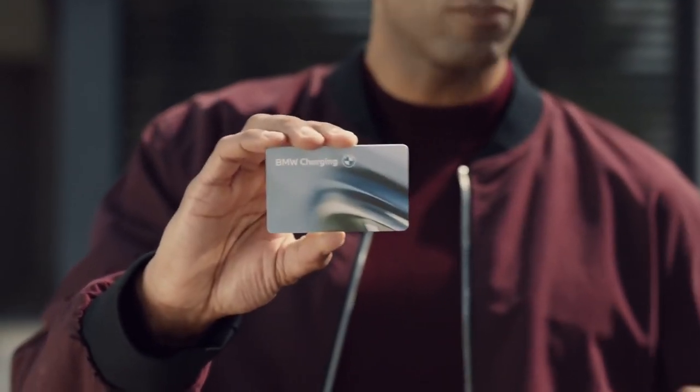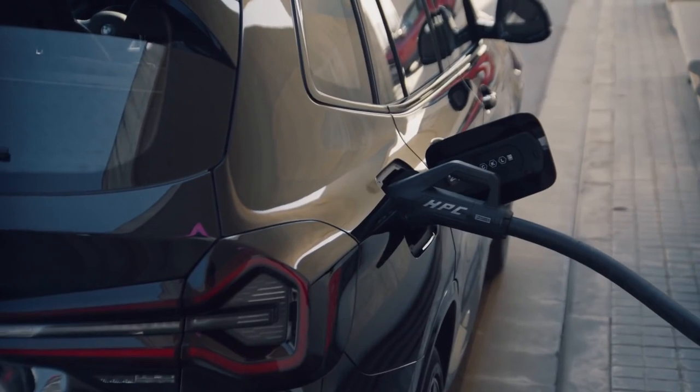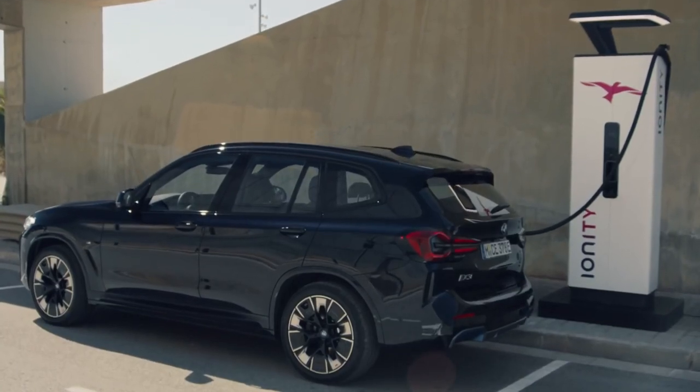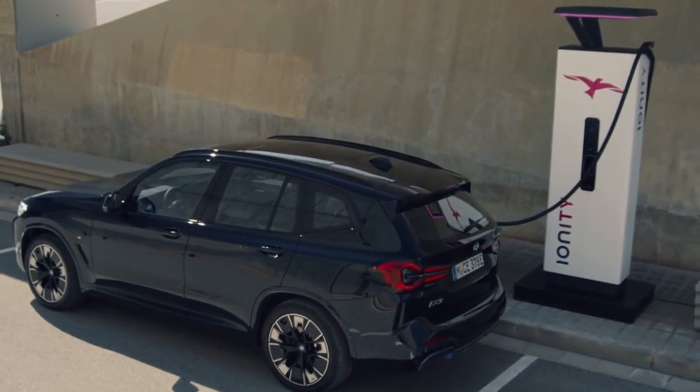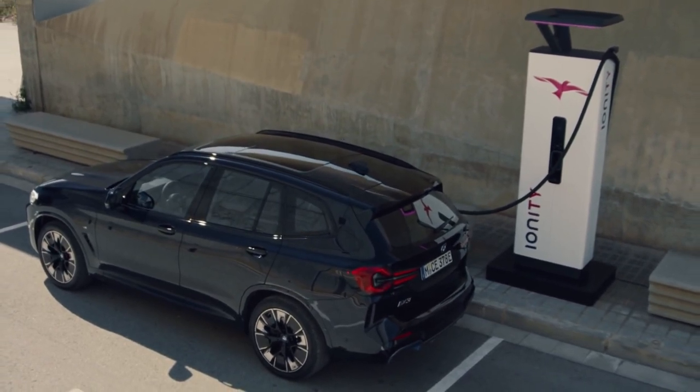Also included with the BMW iX3 is the cable for public charging and the BMW charging card or app, giving you access to the extensive BMW charging network. Check for attractive tariffs and local offers exclusively available for BMW customers. Charging the BMW iX3 publicly is also possible at high power charging stations with a performance of up to 150 kilowatt, with very convincing charging times of only a little over half an hour to reach 80 percent state of charge — or you can add up to 100 kilometers range with a short 10-minute charging stop.